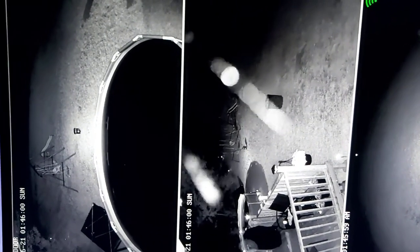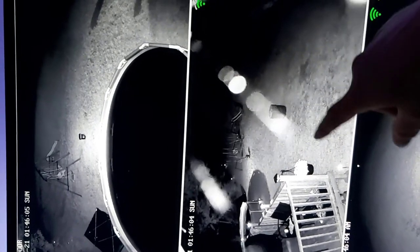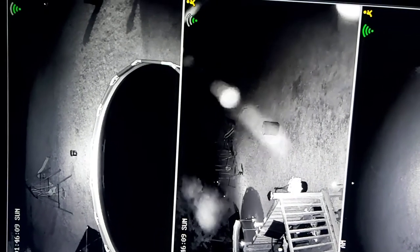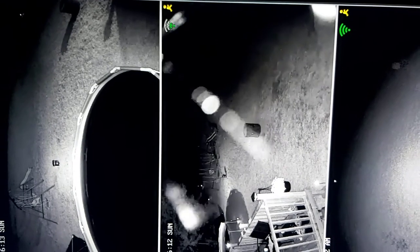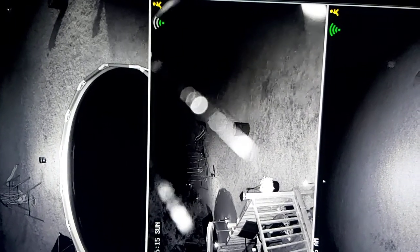It seems to be going now. We can see them flying all around. I was hoping I'd be able to get a really good close-up of one. One just flew right around down here. It's really weird.